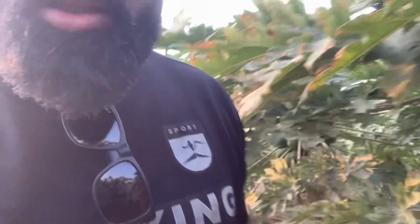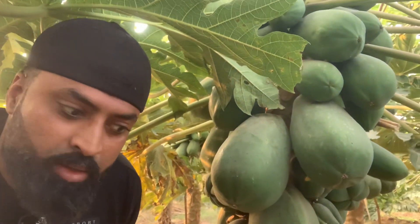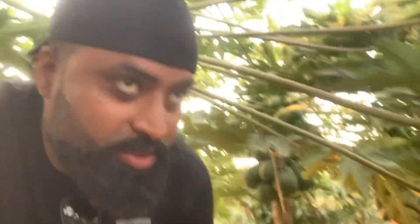Guys, I'm inside this beautiful place. All are beautiful, amazing papitas — you can see behind me. If you can see all the papitas around you, you feel like you need them.